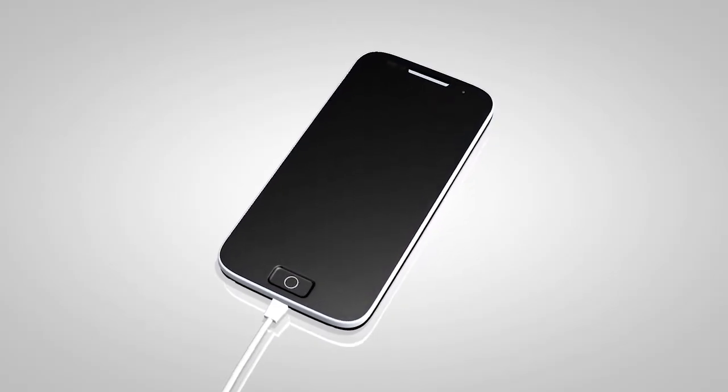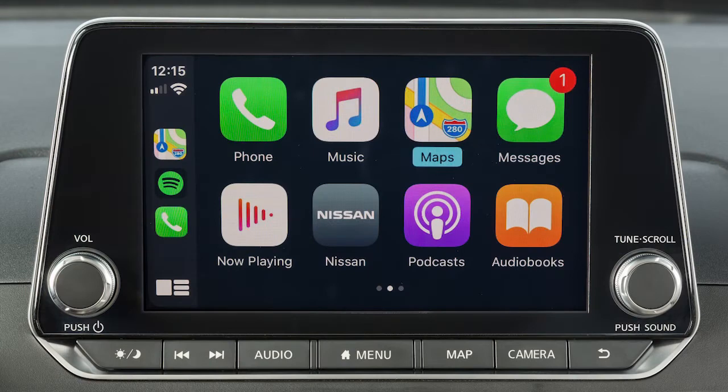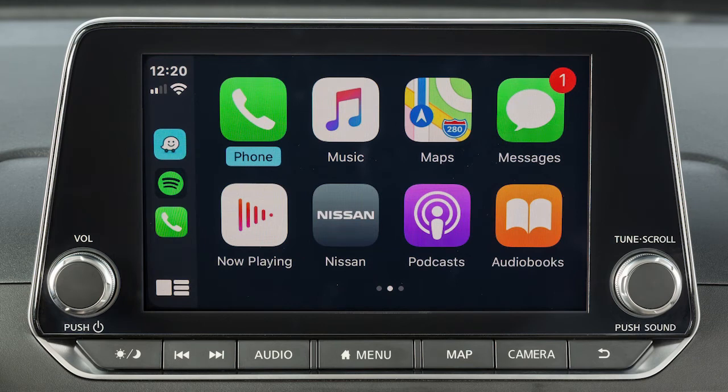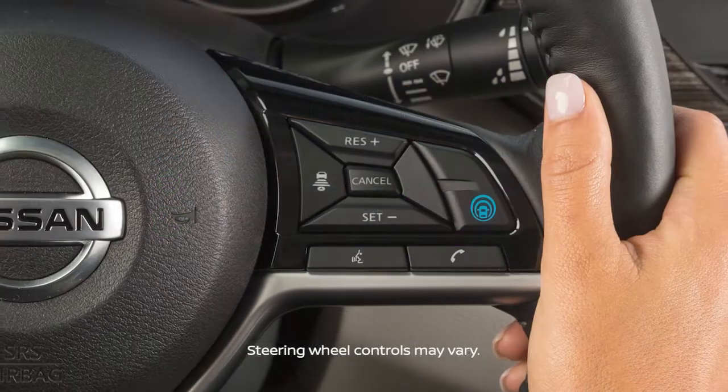After your iPhone is recognized by the USB connection, the vehicle's center display screen will change to a menu of available iPhone functions. Touch an icon to access that function. Touch this icon to return to the Apple CarPlay main menu. To return to normal vehicle functions or menus on the center display, press the menu button. To return to the Apple CarPlay screen, touch the Apple CarPlay icon on the launch bar.